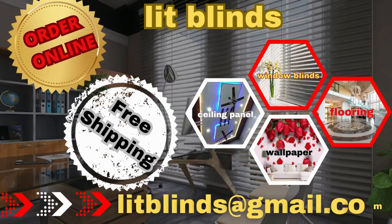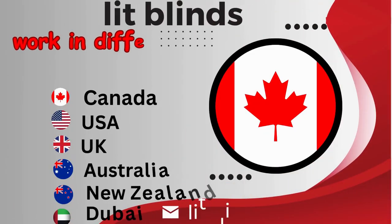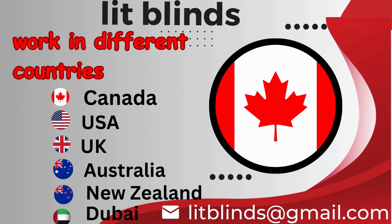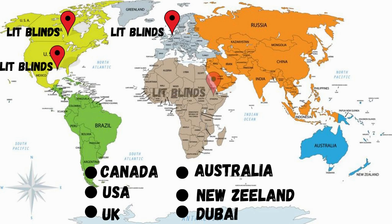Order online with free shipping. Lit Blinds works in different countries: Canada, USA, UK, Australia, New Zealand, and Dubai. Lit Blinds provides free shipping and 50% off in each country.